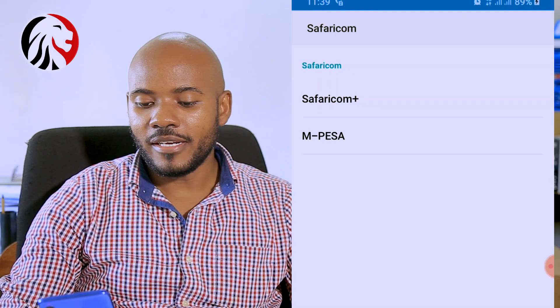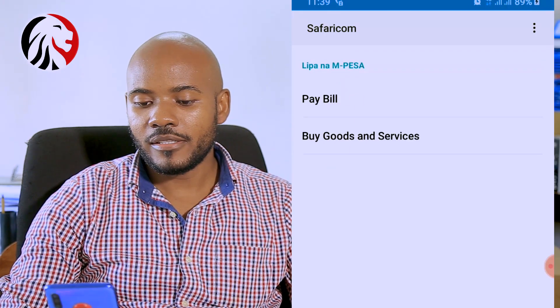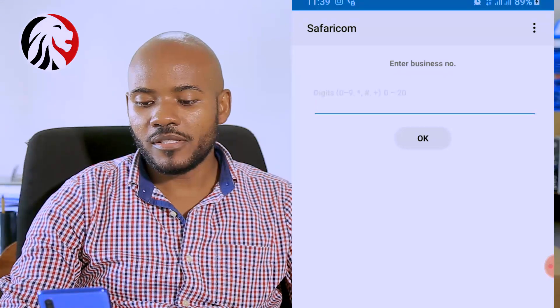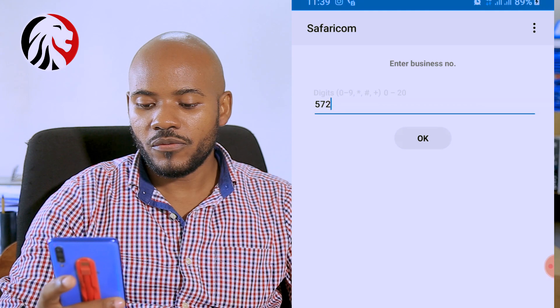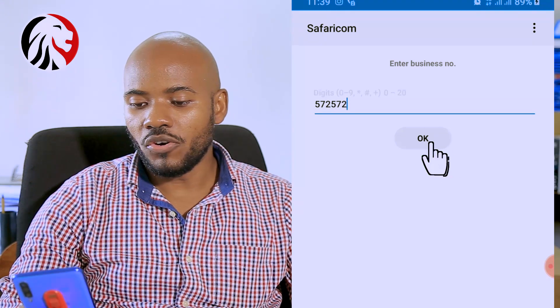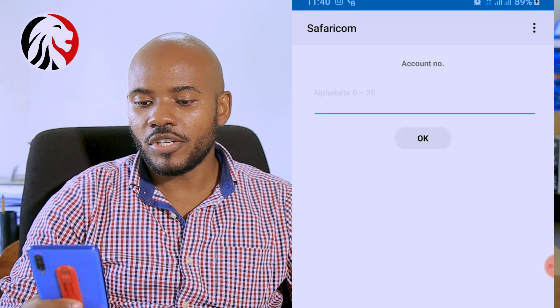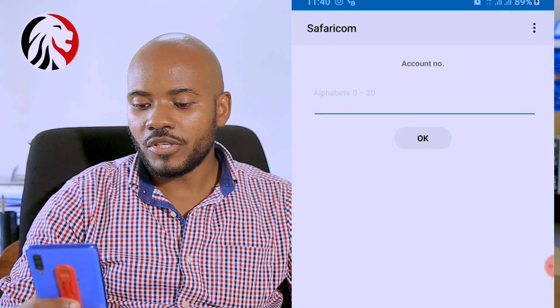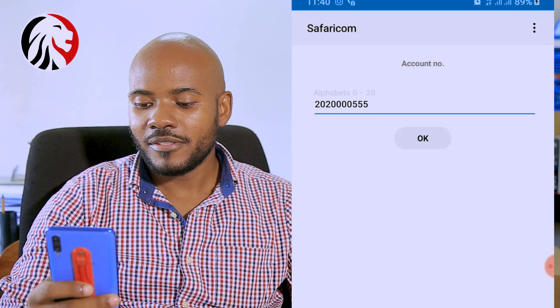Realize also that you can make payment through mobile payments. In this case, we'll use M-Pesa. Click on the M-Pesa menu and select M-Pesa. Go to Lipa na M-Pesa and select Pay Bill. Enter the business number — the KRA business number is 572-572 — and click OK. On the account number, enter the payment registration number that you generated on the iTax platform. For this case, it's 2020-000-555-678.